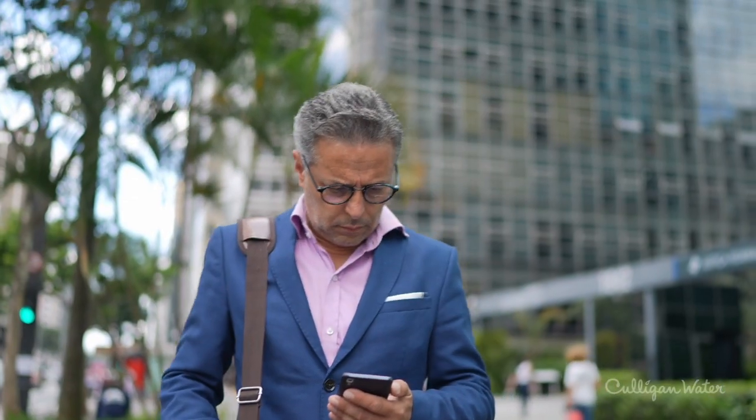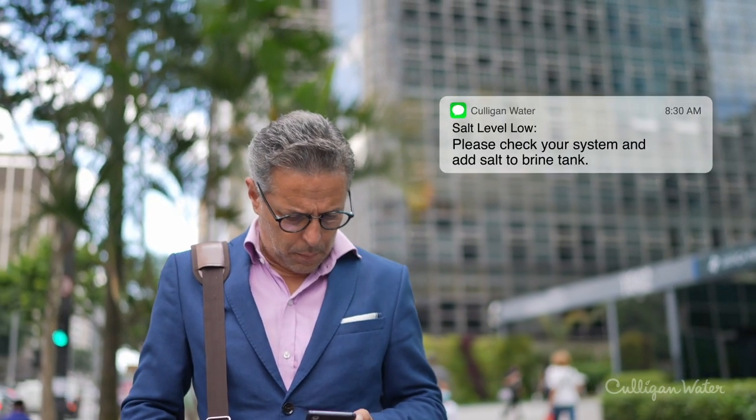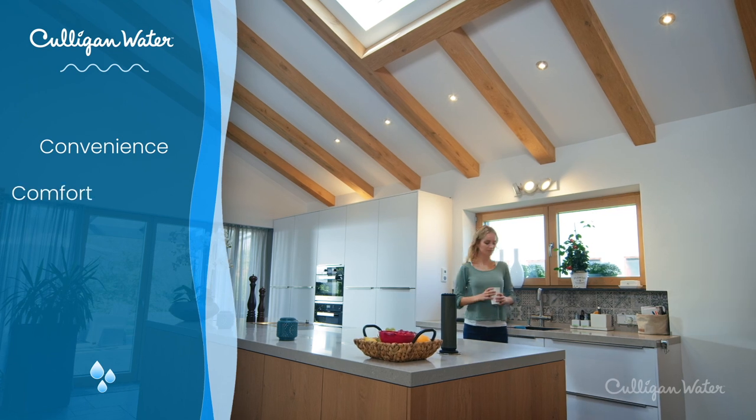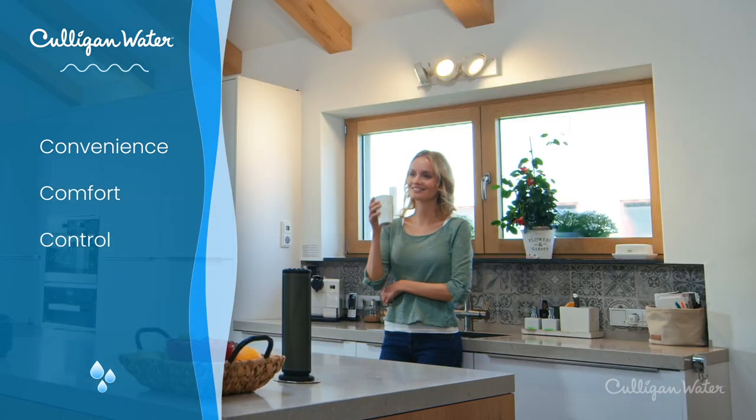If a problem arises, it's no problem at all. Your system can automatically let you and your Culligan Water team know. It's all part of the convenience, comfort, and control of your connected home.